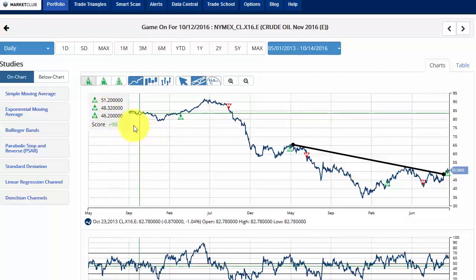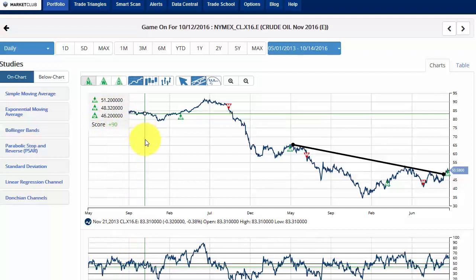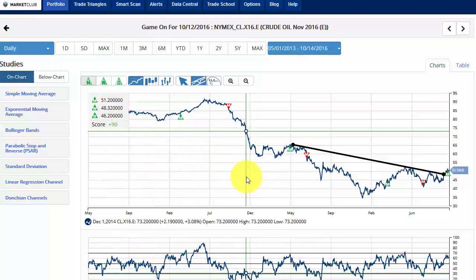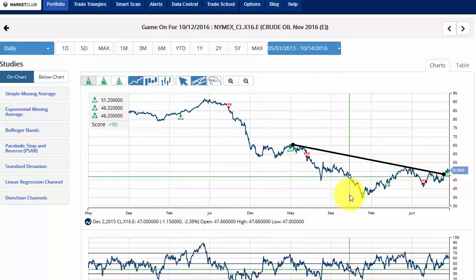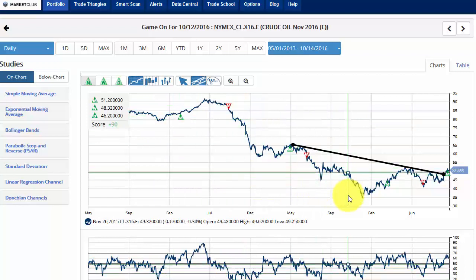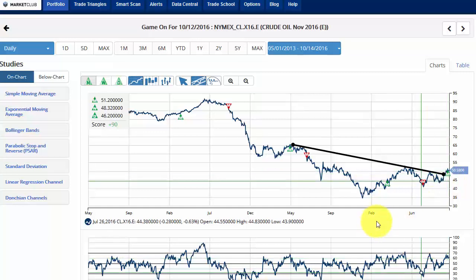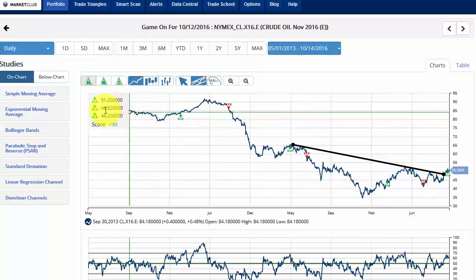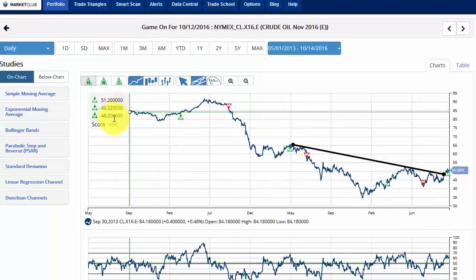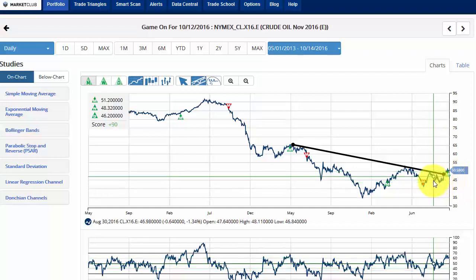We only use these two indicators in futures and in the Forex markets. This is a futures contract — the November contract of crude oil traded on NYMEX for 1,000 barrels of crude oil. Very simple, easy to trade, highly leveraged, cuts both ways. But again we're long from $48.32, and that's working out very well for us because the market is currently at $50.58, and that's about a $2,000 profit.